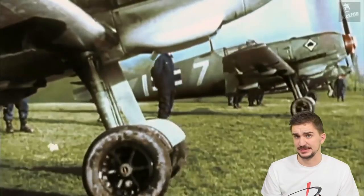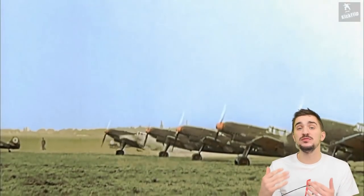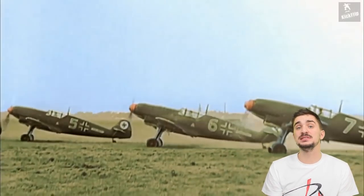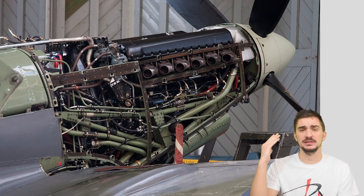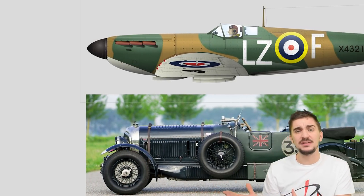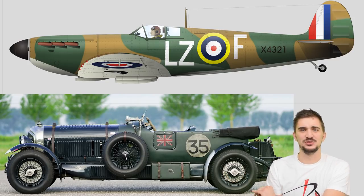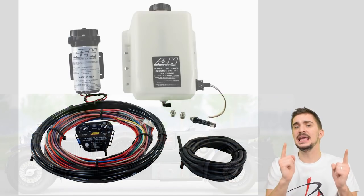Then came World War II, and superchargers made a name for themselves — just like turbos, they were used on airplanes to compensate for the loss of atmospheric pressure at higher altitudes. Perhaps the most iconic airplane from this era is the Spitfire with its equally iconic Rolls-Royce Merlin supercharged engine. It was to World War II aircraft what the Blower Bentley was to cars — pure badassery.